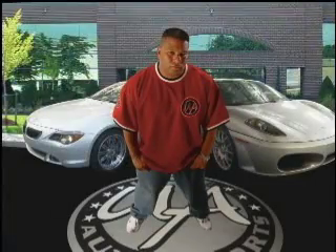My clientele started out with just a few celebrities, but business blew up, and now I'm here. I know my guys think I'm a pain in the ass, but to make my clients happy, I got them. I'm Will Castro, and this is Unique Whips.